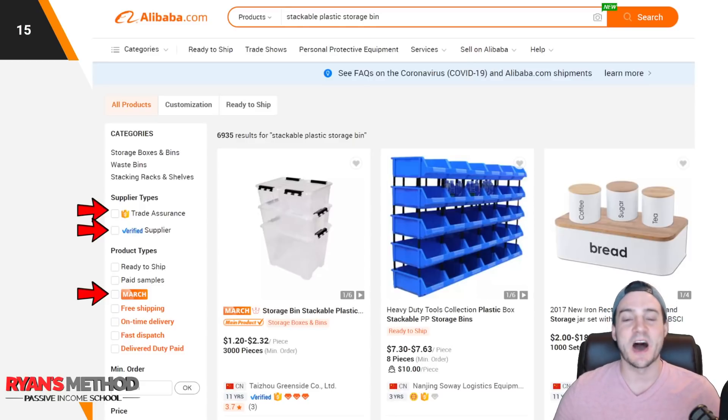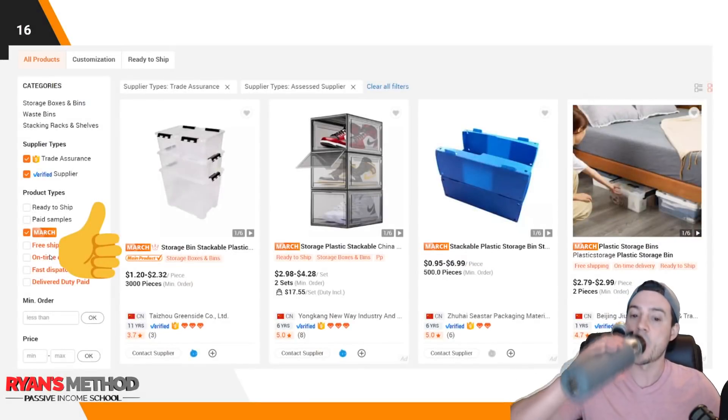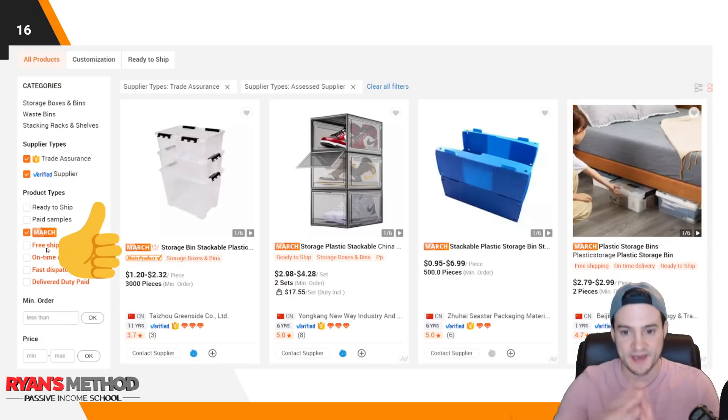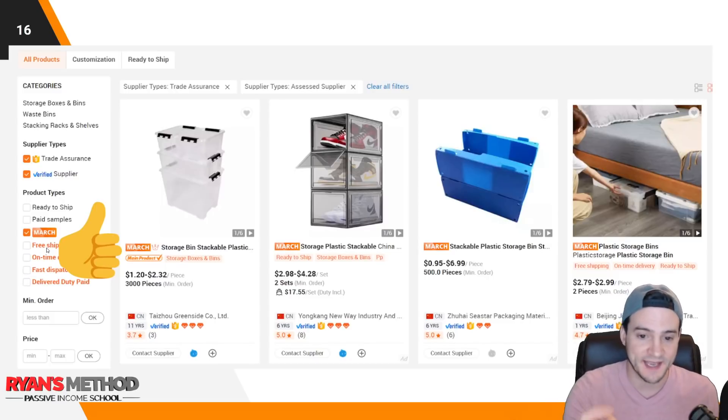I put a little arrow over there on the March label. If you're watching this video outside the window of the March Expo, that may not be there — but because it is there, let's talk about the March Expo in a second. You can see that I've checked all three filters, and it has changed the search results. Look at the second product from the right — it's showing stackable storage units you can use for shoes. I've got way too many shoes; it's one of those things I'm willing to splurge on.